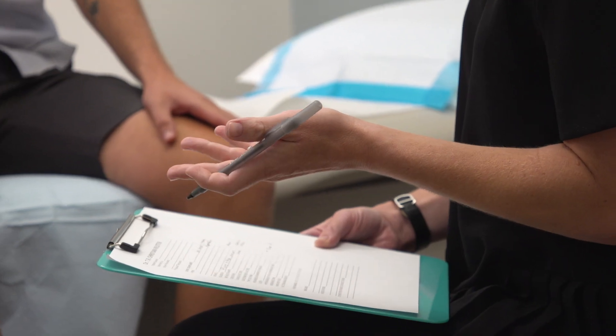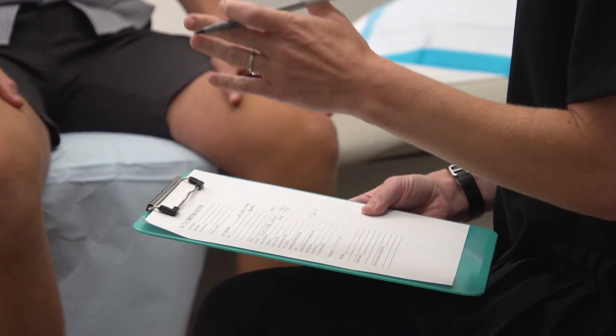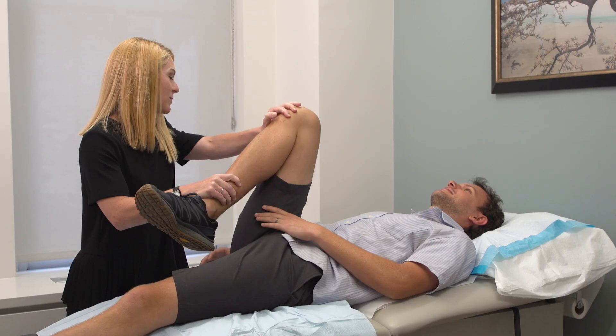In male patients with a hypertonic pelvic floor, we can see any variety of related symptoms, including constipation or diarrhea, testicular pain, tip of the penis pain, erectile dysfunction, or even pain with intercourse.